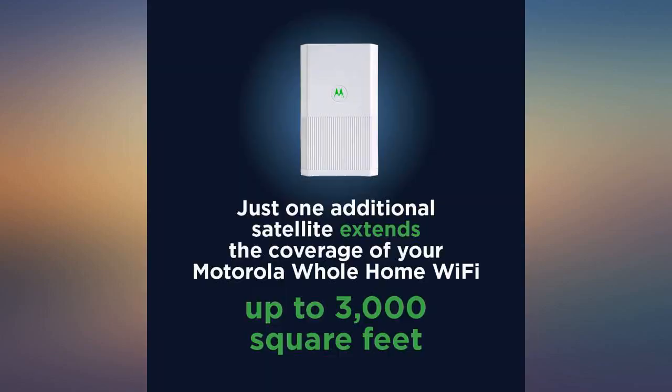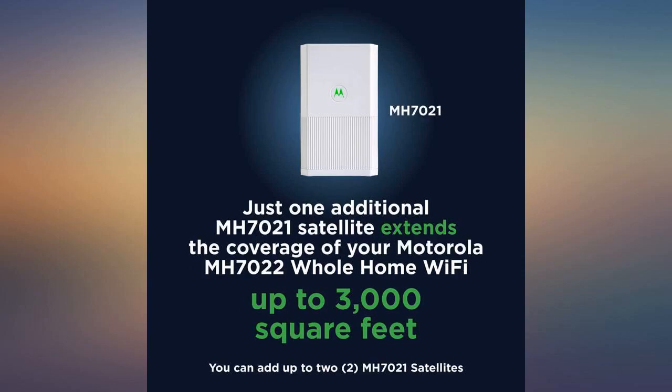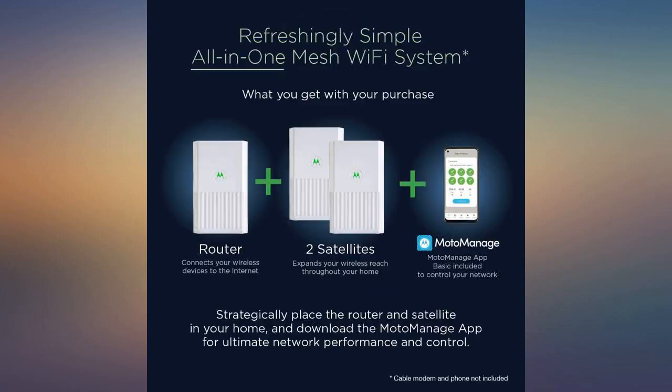Easy setup. Just turn them on and they sync together. Phenomenal Wi-Fi all over the house. Quick delivery and easy to set up. Highly recommend.